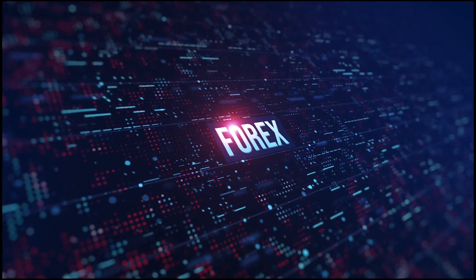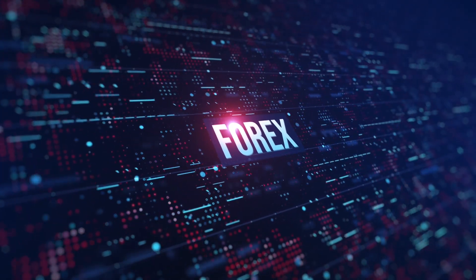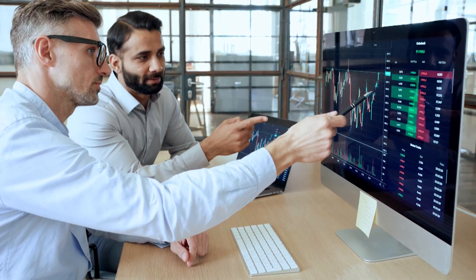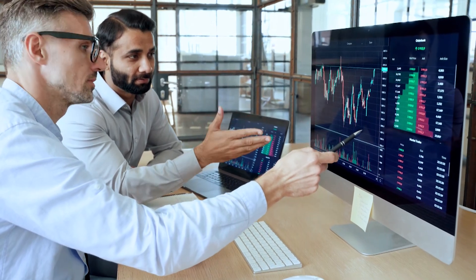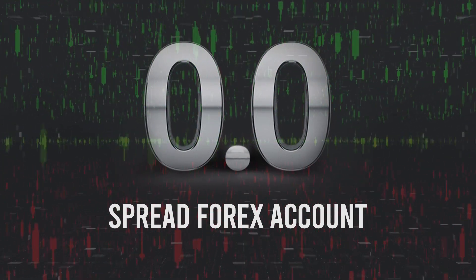When it comes to opening a Forex account, selecting the right type of Forex account and broker becomes the prime criteria. Brokers can be many types depending on the commission and fee structure. A zero spread account is a type of Forex account you may sign up for to maximize your profit.